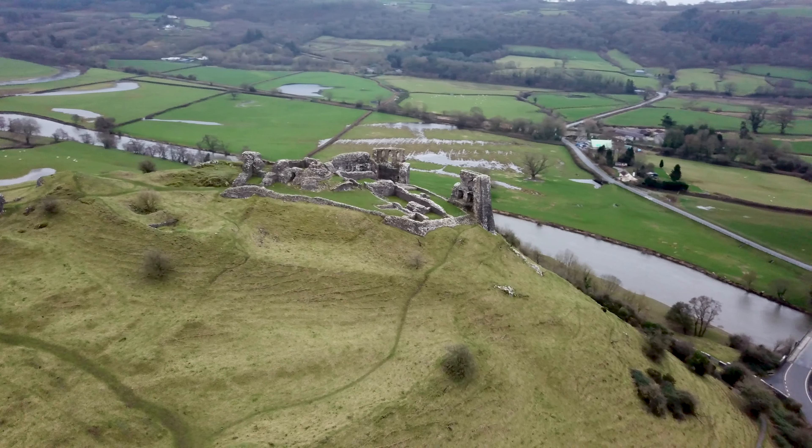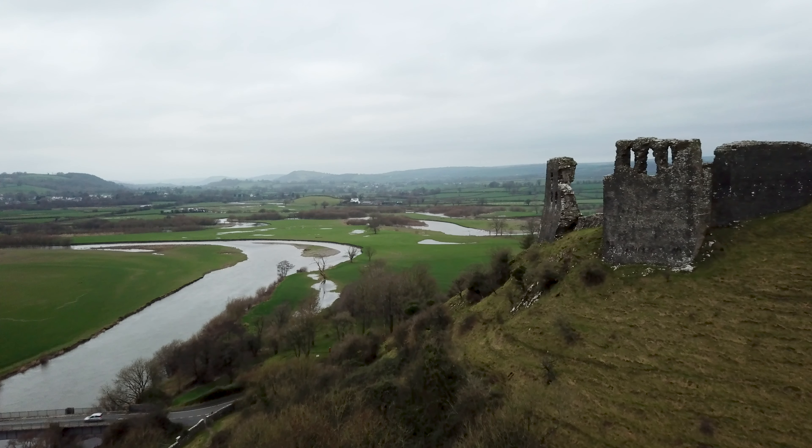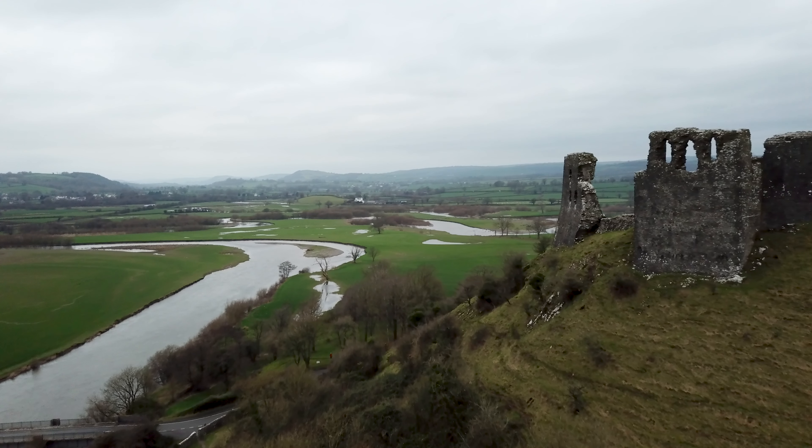In 1287 Rhys ap Maredydd revolted against the English, and in response they besieged the castle and captured it three weeks later. In the summer of 1403 Dreslwyn was seized by Owain Glyndŵr. When the English retook the castle, they decommissioned it.